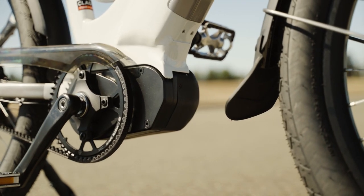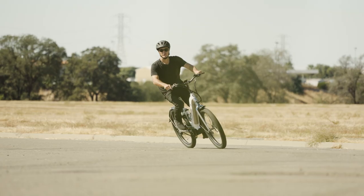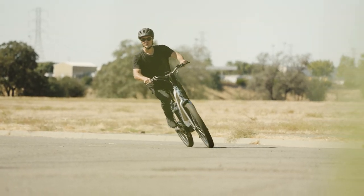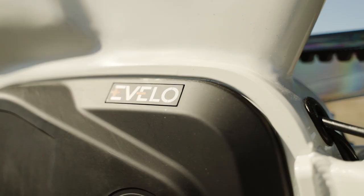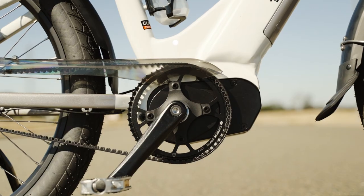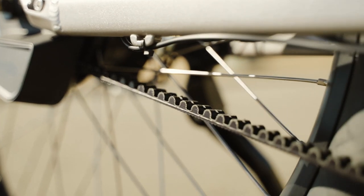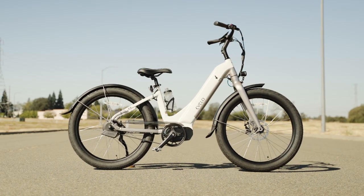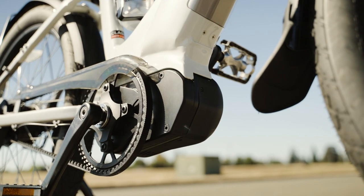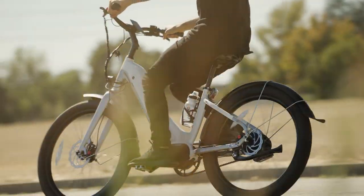Because this motor is located low in the center of the frame, the Omega remains perfectly balanced even with all that power onboard. The DAPU MD750R also utilizes torque-sensing pedal assist, making for a beautifully responsive ride feel. There's virtually zero latency with motor activation and deactivation, and better yet, the power output precisely matches how hard you are pedaling.